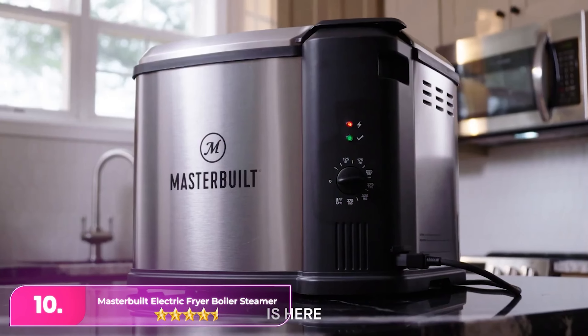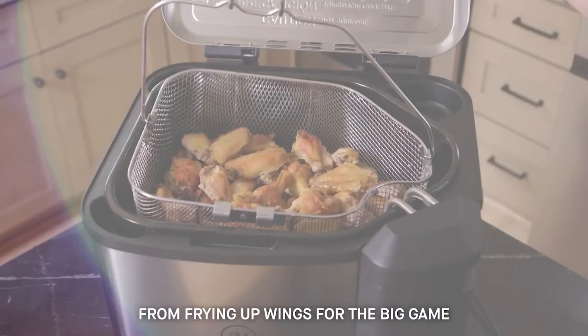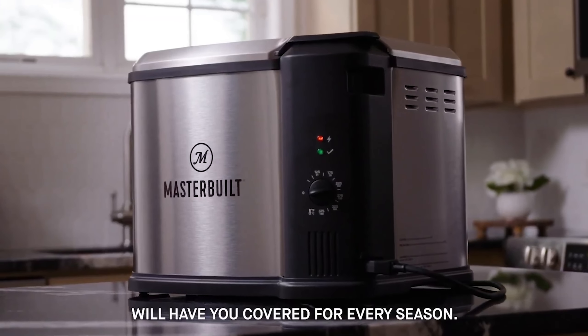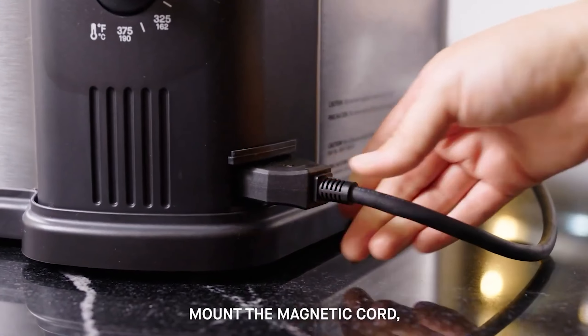Let's start with number 10, the Masterbuilt Electric Fryer Boiler Steamer. The Masterbuilt features a generous 10-quart capacity, making it one of the largest tabletop models available. It handles frying tasks like chicken tenders and french fries well, delivering a satisfying crunch.